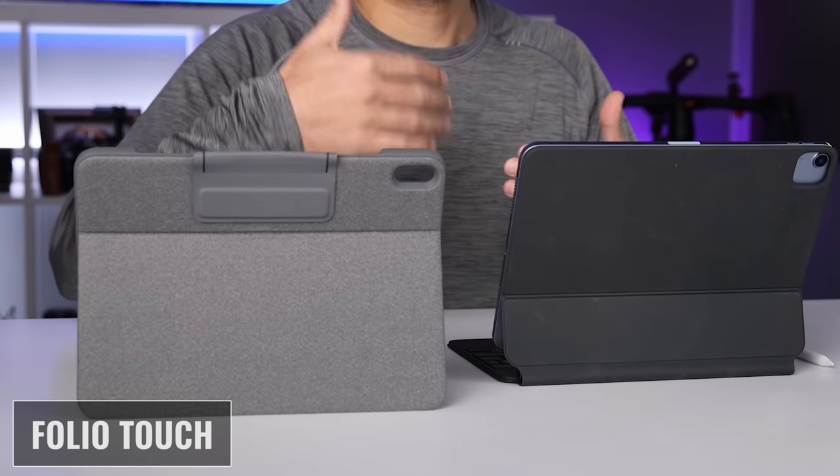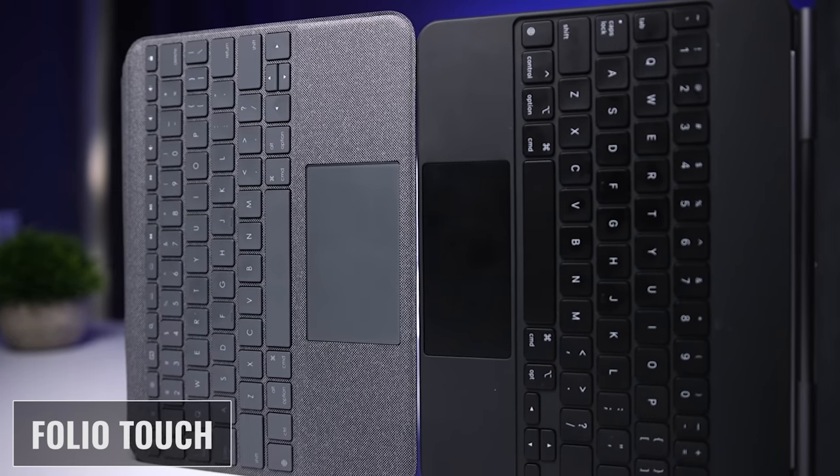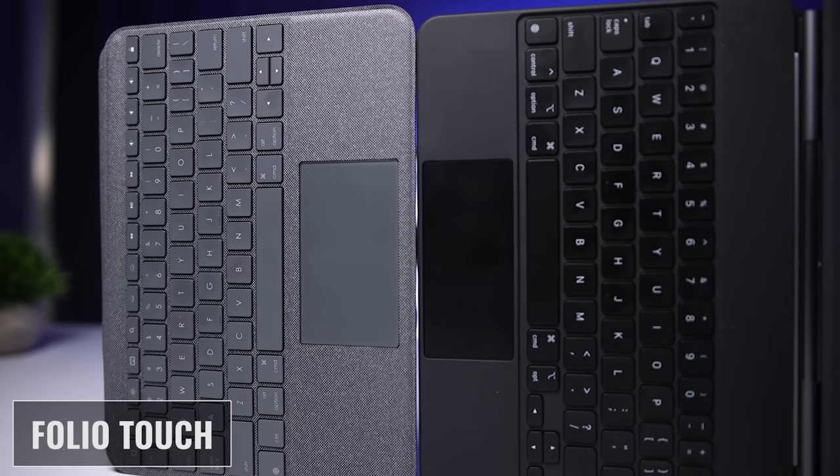Back to the feel of typing. For me, I felt like my hands got fatigued more quickly on the Magic Keyboard because there's less feedback from the keys, so you end up pressing them harder than you need to. And in addition to that, there are some other reasons I'm going to mention later on in the video.